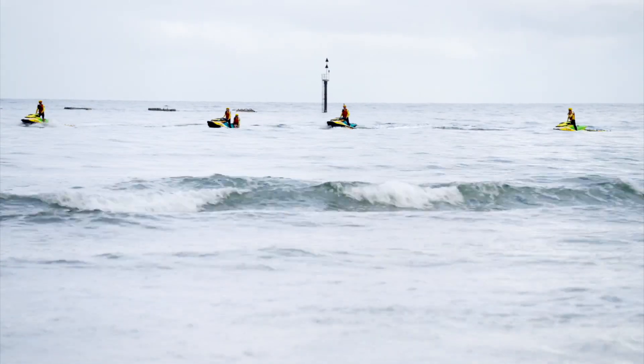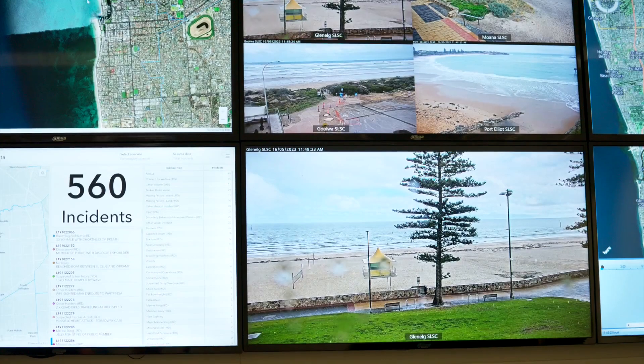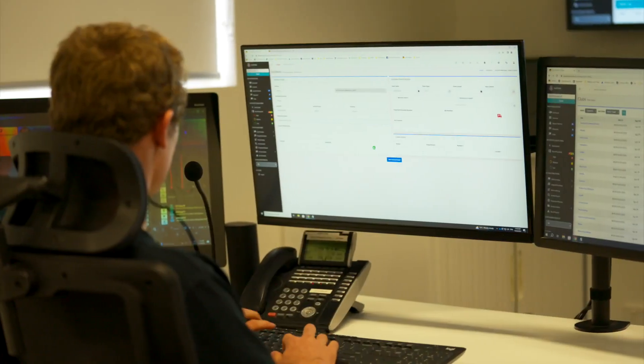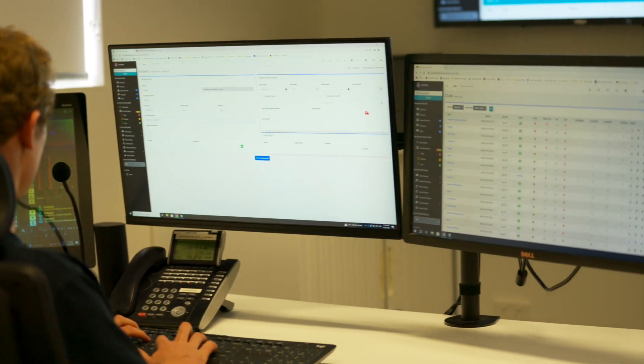Our operators here in the State Operations Centre have access to the Access cameras — Pan Tilt Zoom cameras — which give us a great deal of capability to see exactly what's going on on the beaches as it happens live. With maybe a three or four second delay, we can see what's going on, where it's going on, and we can get people to where they need to go.